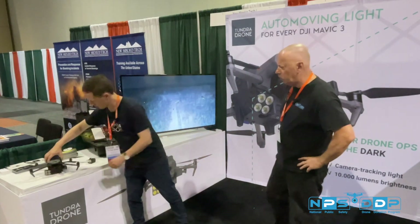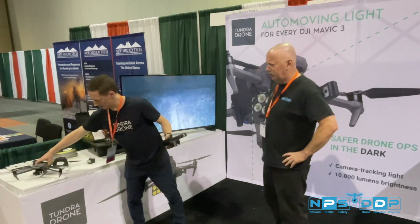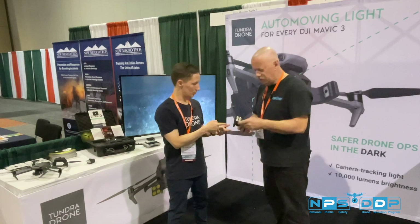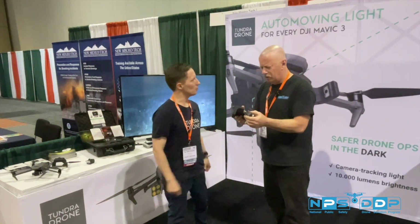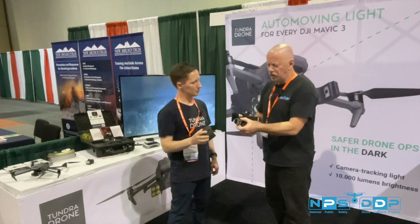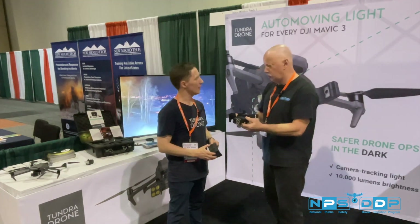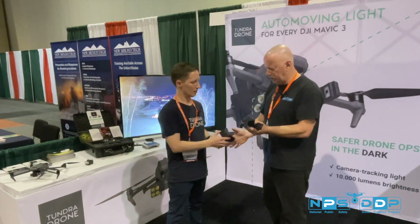Let me quickly show you here. It's very easy to take this out. It's very, very small. How many lumens? 10,000 lumens. This has an external battery as well. It's actually on an actuator — like a servo motor. It's very light too. And this is the battery.